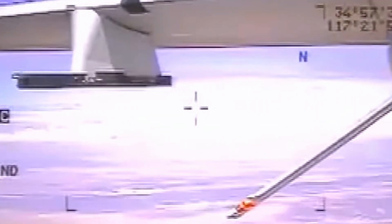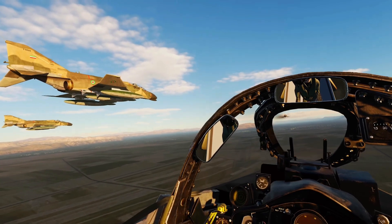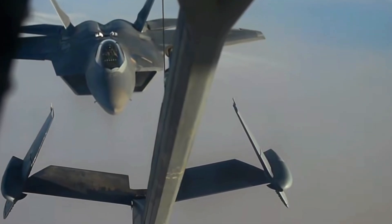A remarkable mission of the F-22 Raptor occurred in 2013, when an MQ-1 drone belonging to the U.S. was flying above Iranian airspace and Iran sent F-4 Phantoms to shoot it down. What they didn't realize was that the drone was escorted by an F-22 Raptor.